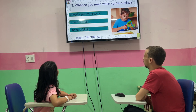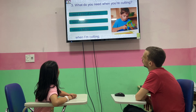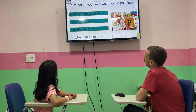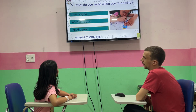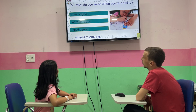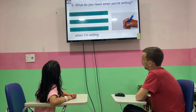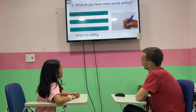What do you need when you're coloring? OK. That's right. What do you need when you're coloring? I need one universal when I'm using. That's right. And what do you need when you're writing? I need a pen and a pen when I'm writing. Very good.